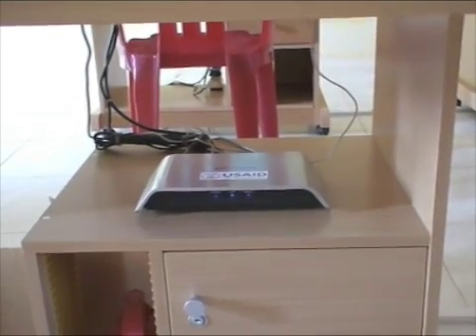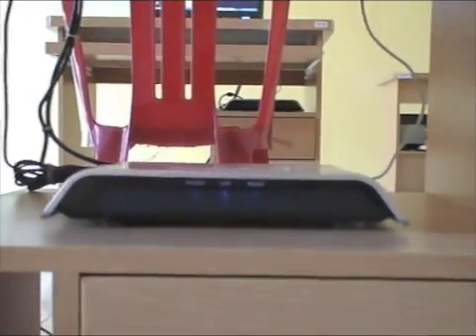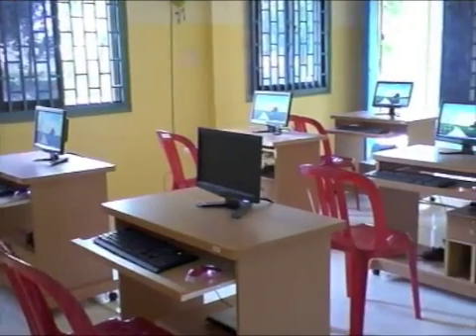Finally, unlike traditional computers, Thin Clients are simple boxes with no moving parts. This means the units are less likely to have mechanical problems due to the dust, insects, and pests that are common in rural schools. For more information about our computer labs and other programs, please visit us online.